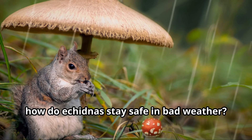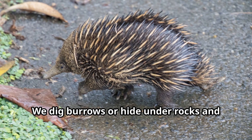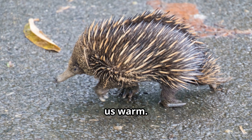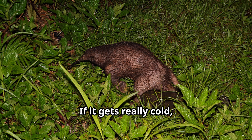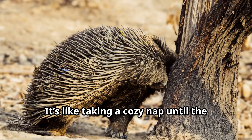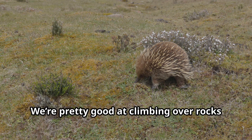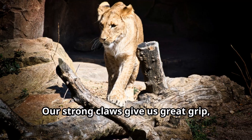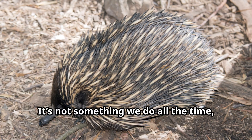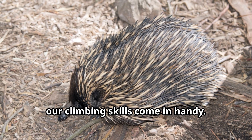Eddie, how do echidnas stay safe in bad weather? We're experts at finding shelter. We dig burrows or hide under rocks and logs to stay dry and safe during storms. Our thick spines and fur also help keep us warm. If it gets really cold, we can even slow down our bodies to save energy — it's like taking a cozy nap until the weather gets better. Can echidnas climb? We sure can. We're pretty good at climbing over rocks and logs, and our strong claws give us great grip, so we can even scramble up small trees if we need to.